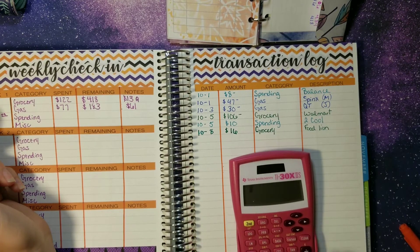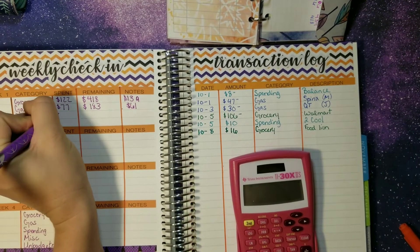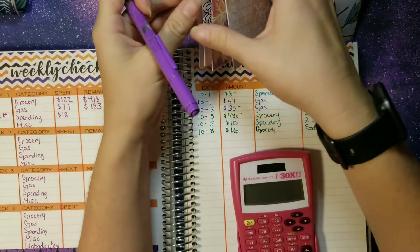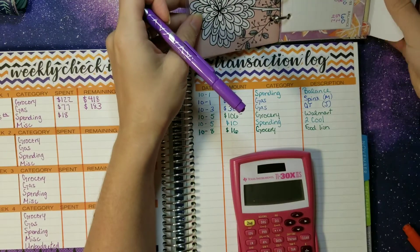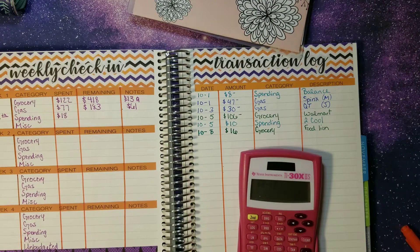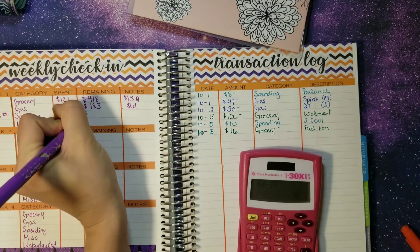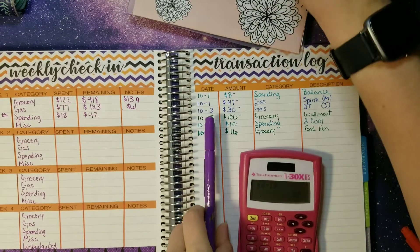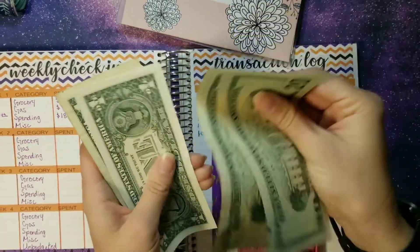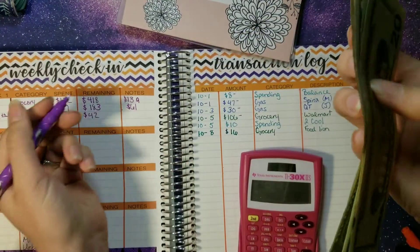Personal spending — we had two transactions totaling $18. We started with $60 for this month, minus the $18, which gives me $42 remaining for the month. Everything's coming out right.